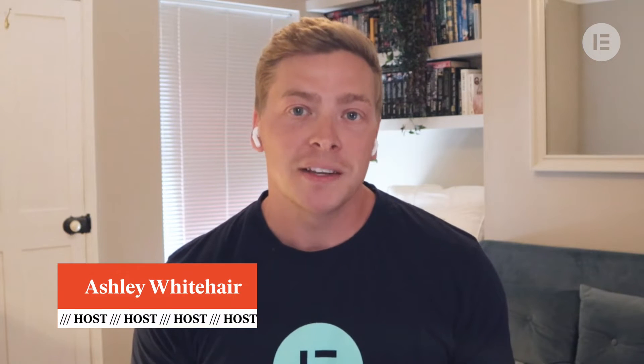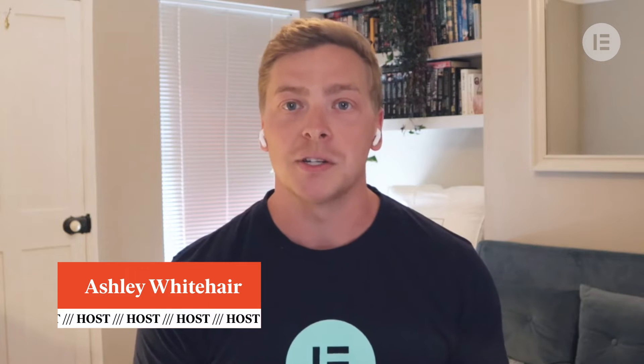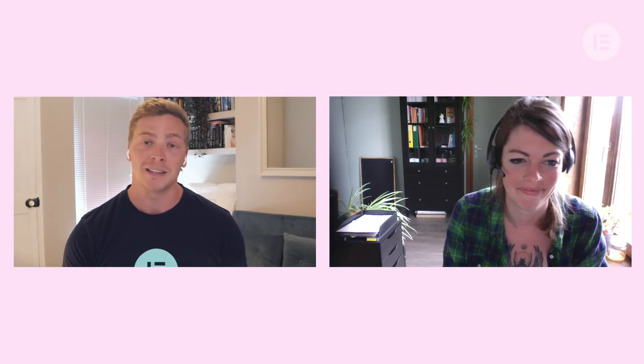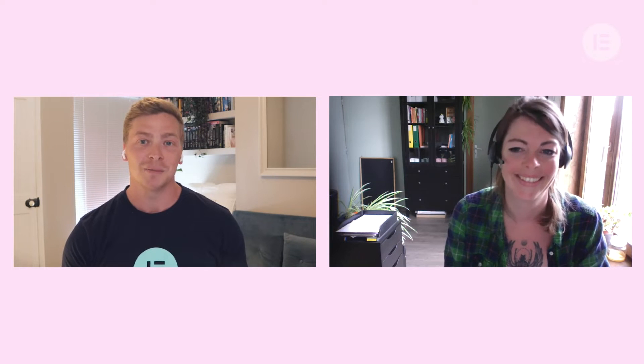Hello and welcome to another show of discussion. My name is Ash and I'm the community manager here at Elementor. Today I'm joined by Pauline from La Cuisine, who are a creative agency based in Belgium. The website we'll be discussing today is lacuisine.be. Welcome, Pauline, thank you for joining me today.